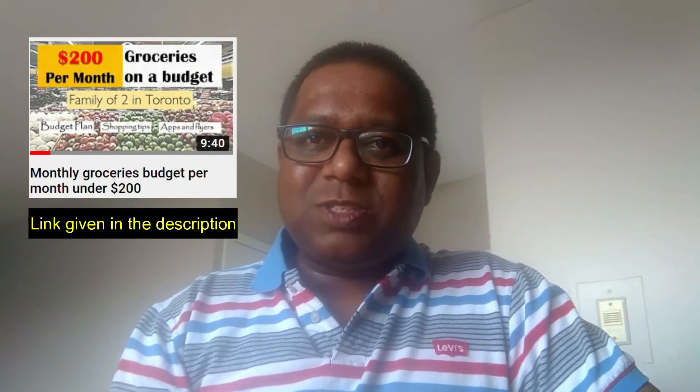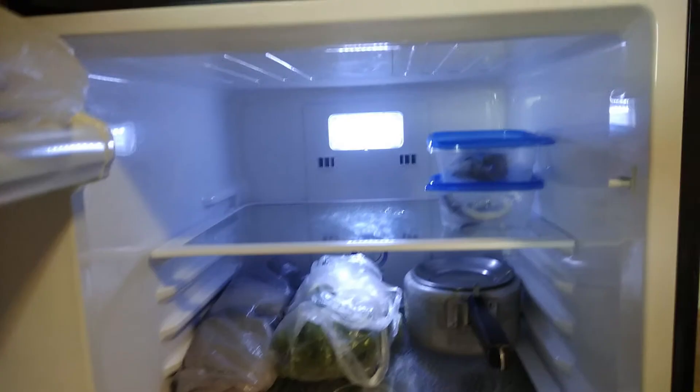Those of you who have watched my $200 monthly grocery budget video would have known that I was buying grocery for only a week, which meant I was keeping very less inventory and only buying what was needed. Now in the current circumstances where social distancing and stepping out for essentials restrictions have come, we have been buying our grocery once in 15 days, which means the challenge is to keep the vegetables fresh for those 15 days.